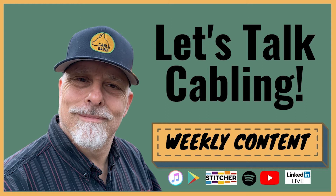Welcome to the Let's Talk Cabling Podcast with Chuck Bowser, RCDD.